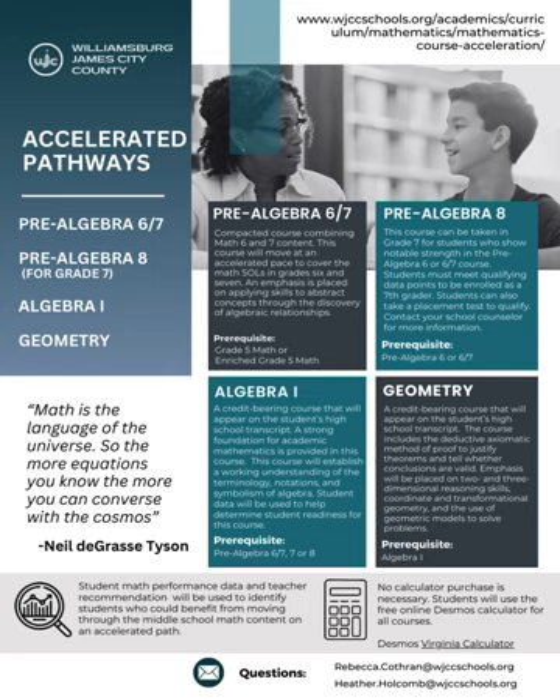Geometry is also a credit-bearing course that will appear on the student's high school transcript. The course includes the deductive axiomatic method of proof to justify theorems and determine whether conclusions are valid. Emphasis will be placed on two- and three-dimensional reasoning skills, coordinate and transformational geometry, and the use of geometric models to solve problems. Students enrolled in this course will take the Geometry Standards of Learning assessment in the spring.